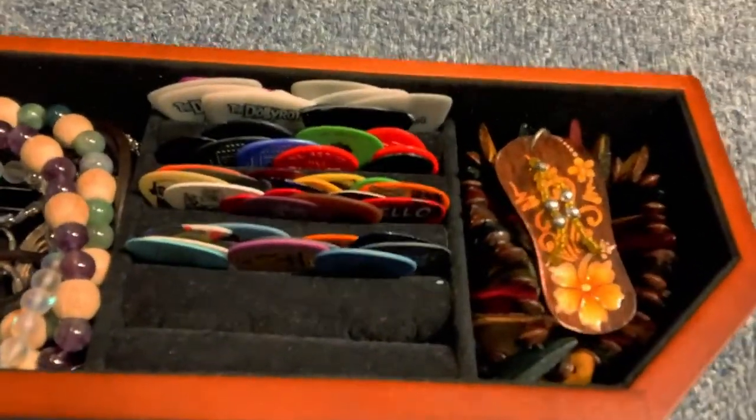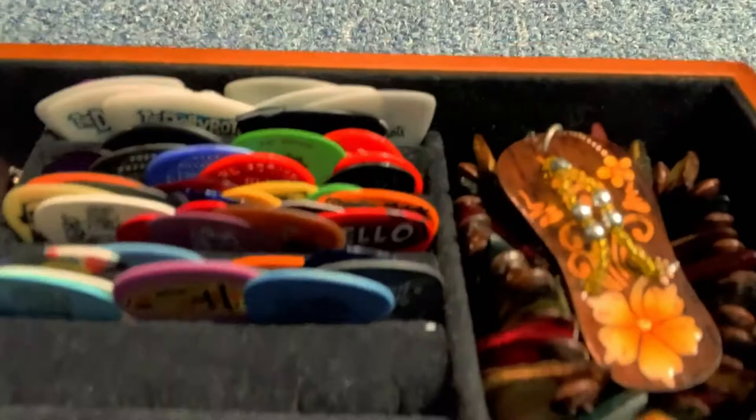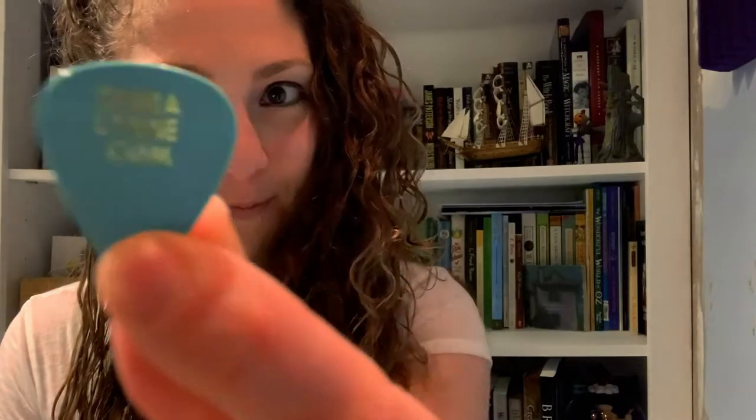In my jewelry box, instead of rings, I have guitar picks. First one — band mom, DebraLynn.com. That's my mom, she's a musician too. Check out our music.